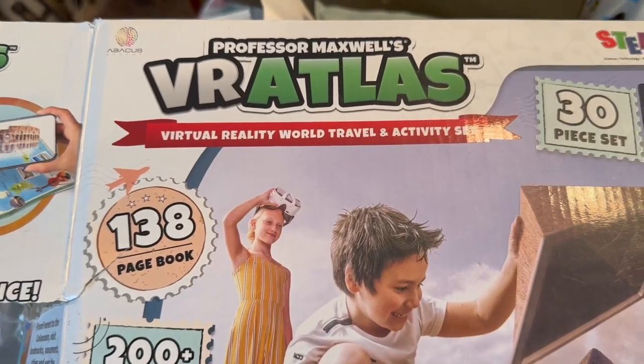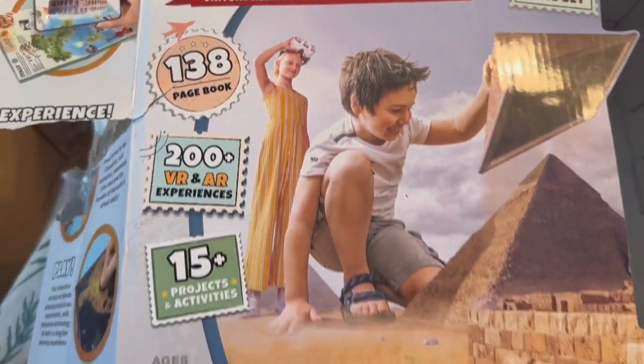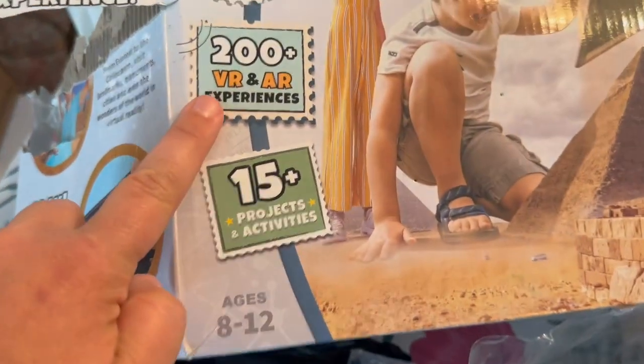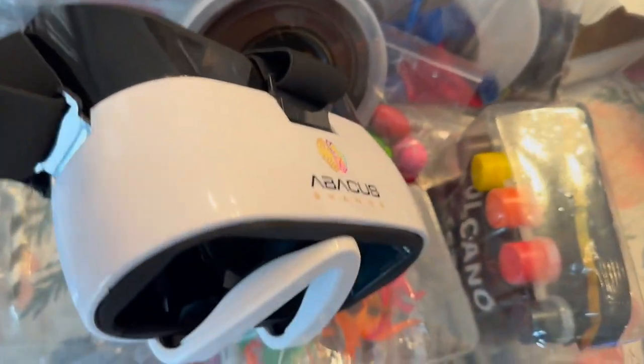This is the VR Atlas from Professor Maxwell's — a virtual reality world travel and activity set. It comes with over 200 VR and AR experiences and 15 projects and activities.